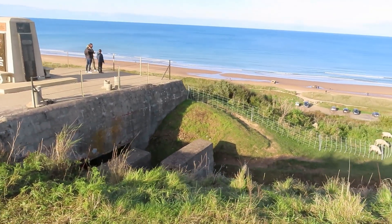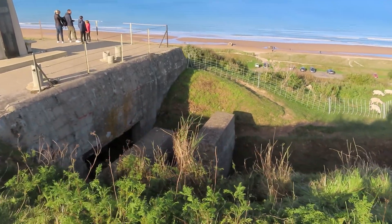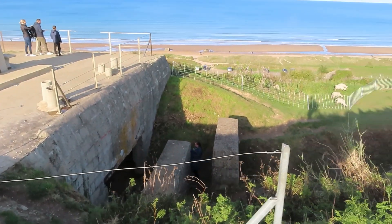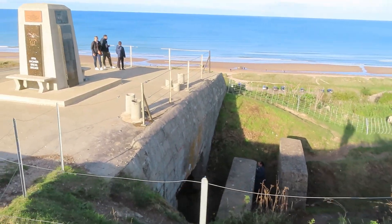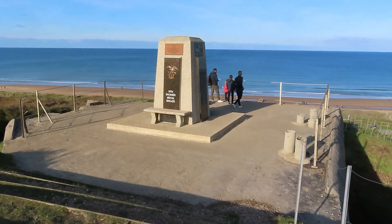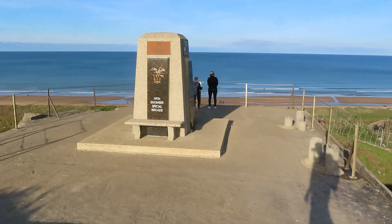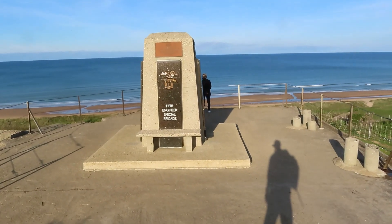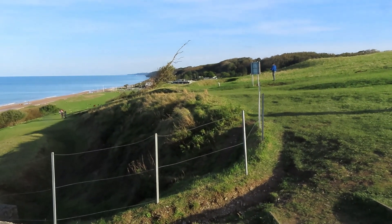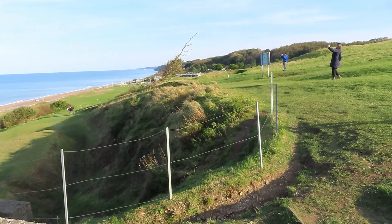Some interesting history about this resistance nest. A German manning a machine gun here — a man named Heinz Severlo, Heinrich Severlo. He was right over here. You can see what's left of the observation bunker right there.